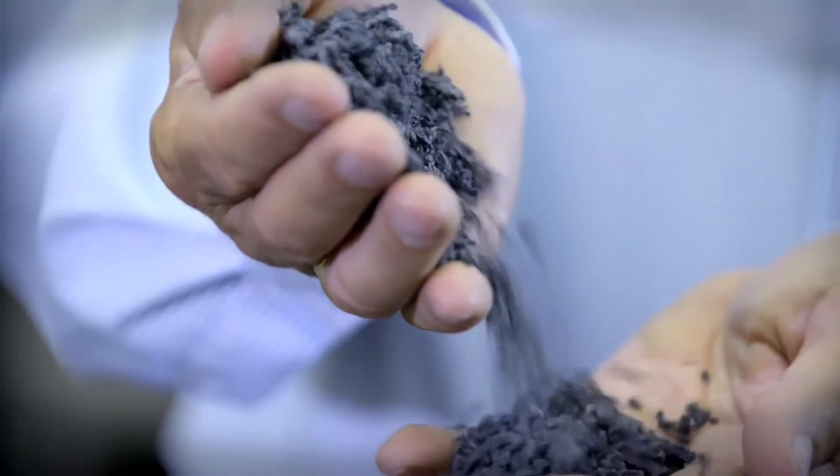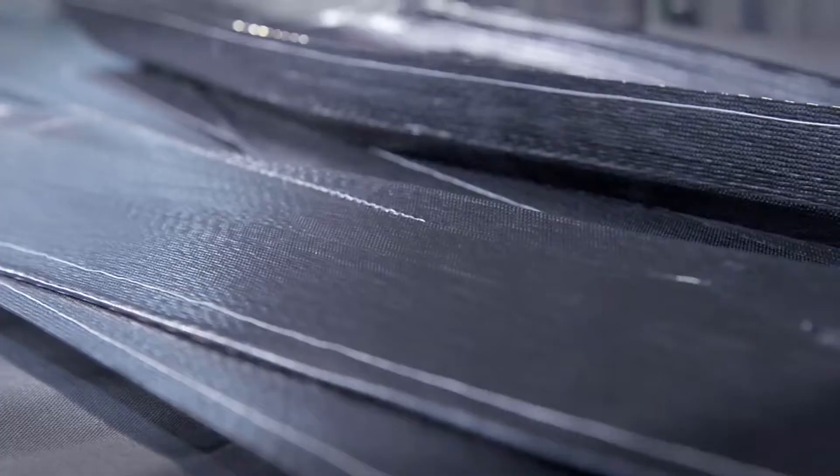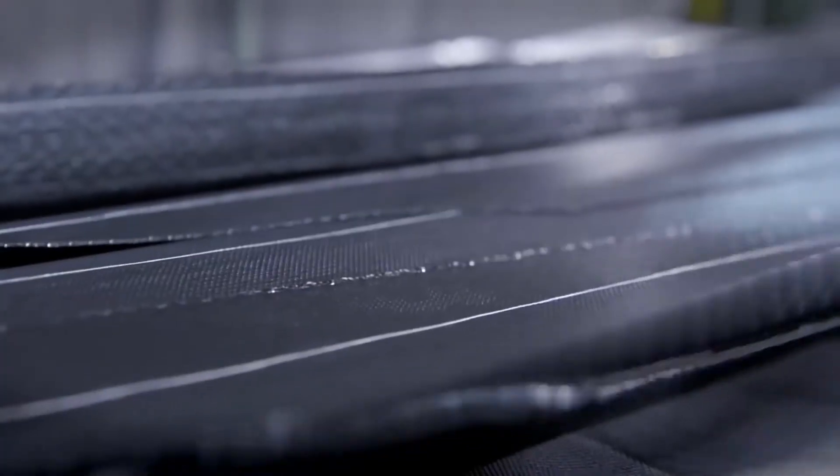Bales of natural and synthetic rubber are sectioned, cut into portions, weighed, and mixed with other ingredients according to precise recipes. You'll find as many as 12 different rubber compounds used in some of today's modern passenger car tires.